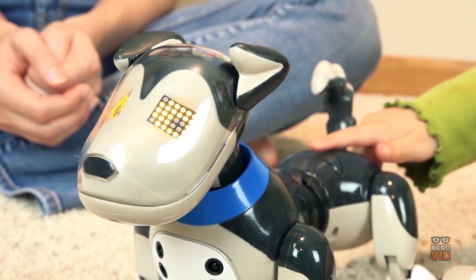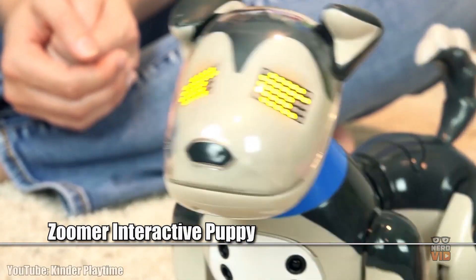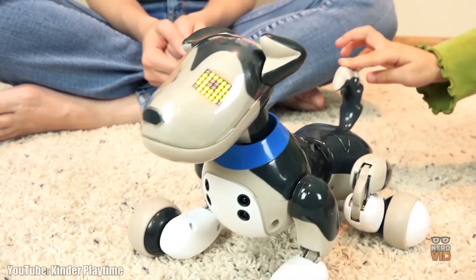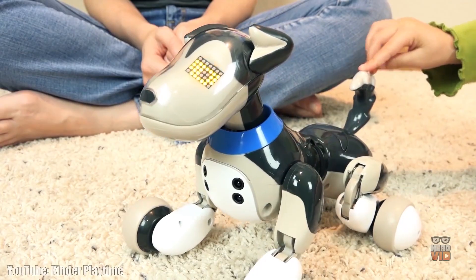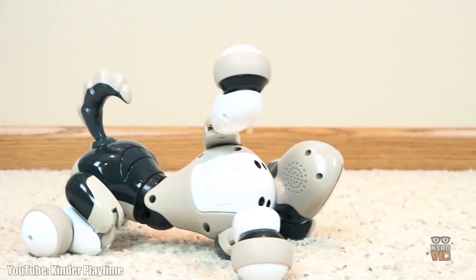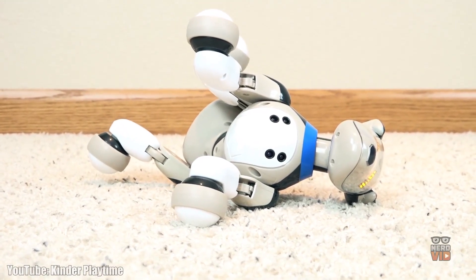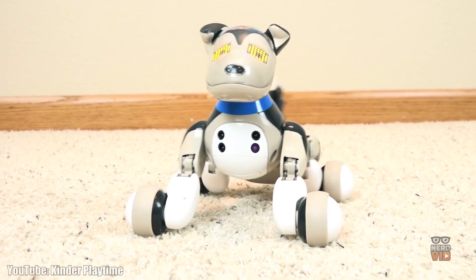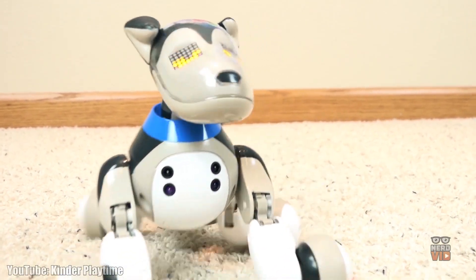This Zuma puppy is so brilliant that it can understand no less than three languages, so you can give commands not only in English, but also Spanish and French. Besides these features, this puppy is so eager to learn new tricks that you can teach him how to speak, sit, lay down, roll over, shake a paw, and many other cool tricks. Zuma is ready to have fun and is definitely going to make your life much merrier if you decide to adopt him.